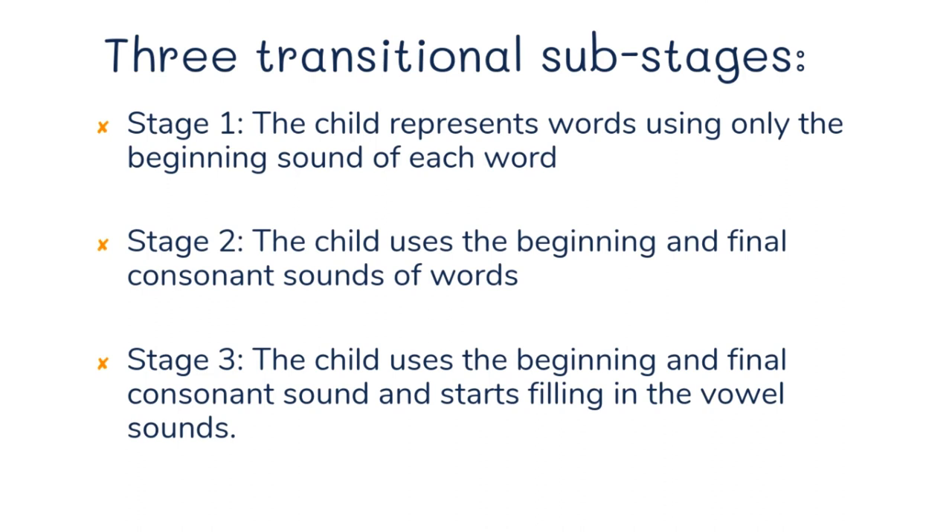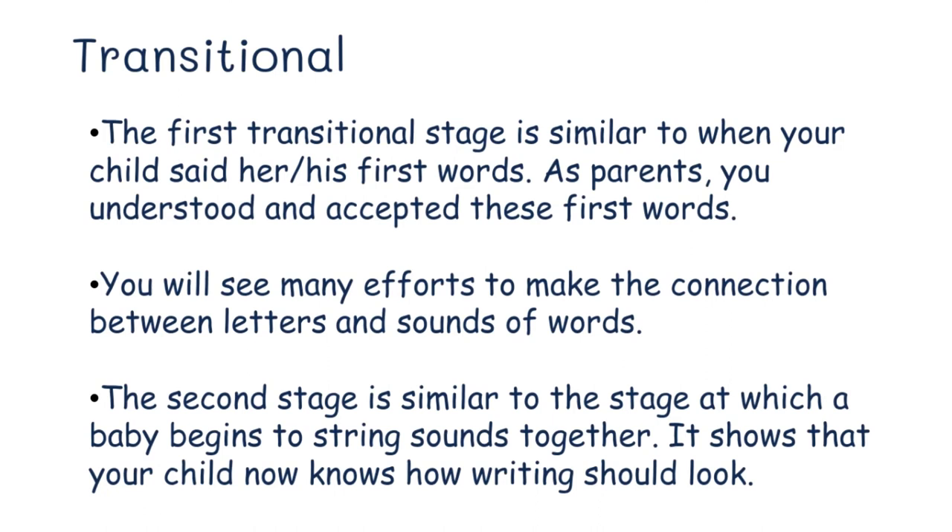Getting the correct vowel often carries well into first grade and beyond, because short vowel sounds are so similar to each other. When a child puts any vowel in the center of a word, even if it's not the correct one, it represents a stage of progress — they understand that there is a vowel sound there. The first transitional sub-stage is similar to when your child said her first words; the second sub-stage is similar to a baby beginning to string sounds together, showing that your child now knows how writing should look.